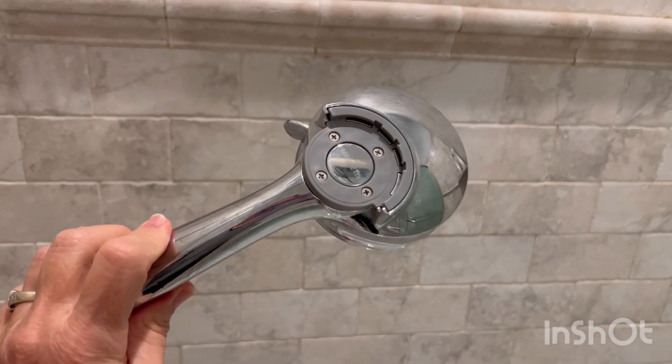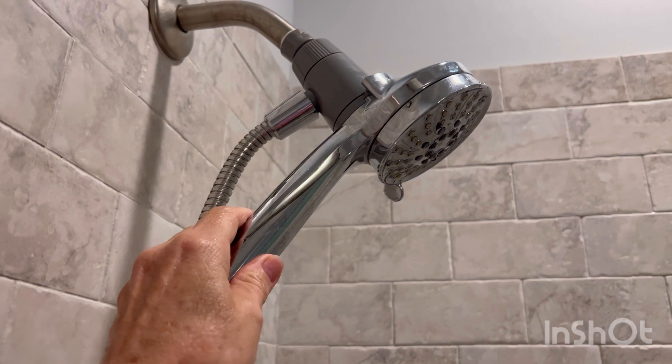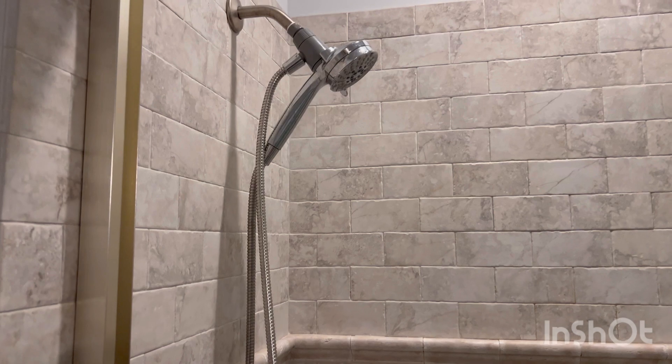This handheld shower has helped my mother to become and stay independent in her elderly years. I am very impressed by the magnet — it will surely not fall down while showering.